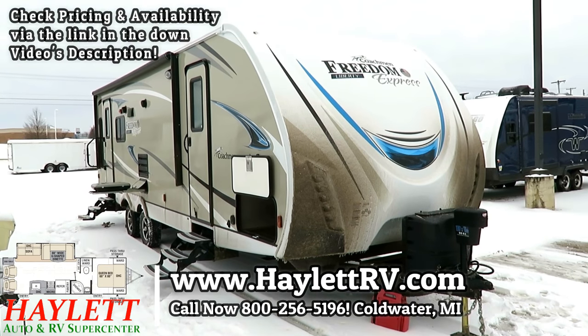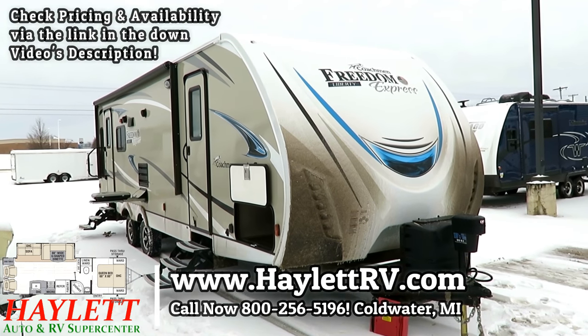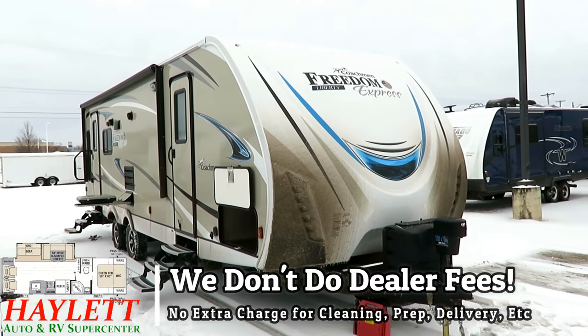6,500 pounds. Coachman Freedom Express 281 Rear Living here at Haylet RV of Coldwater, Michigan.